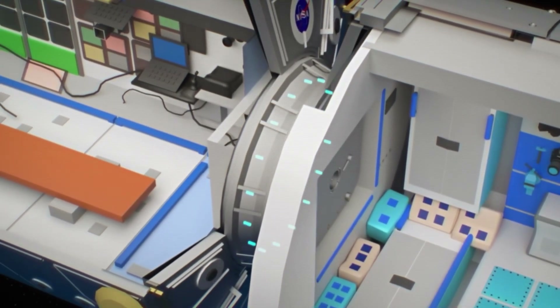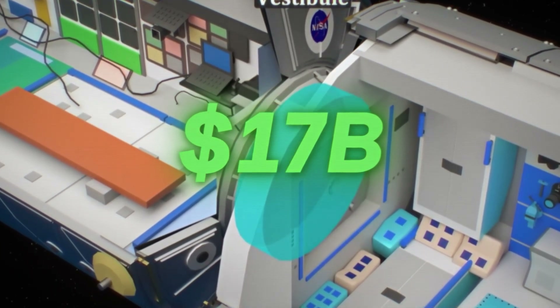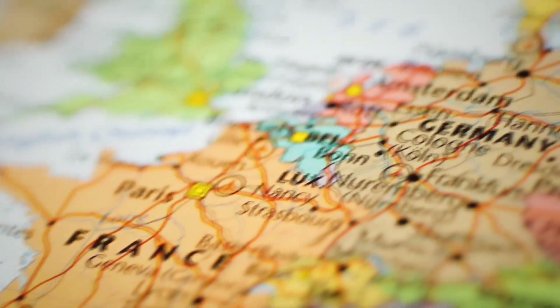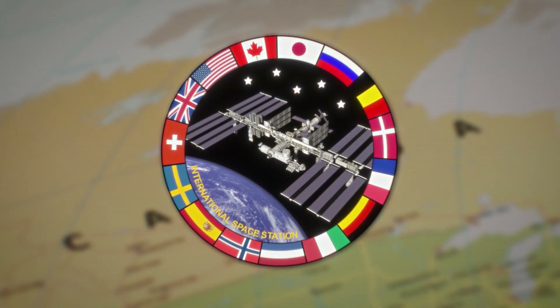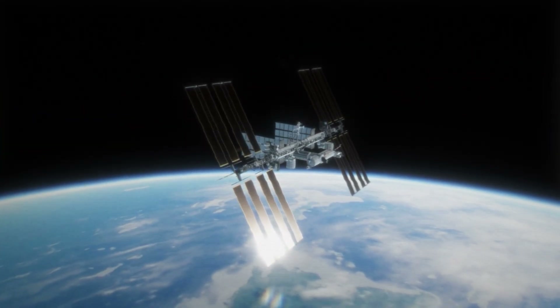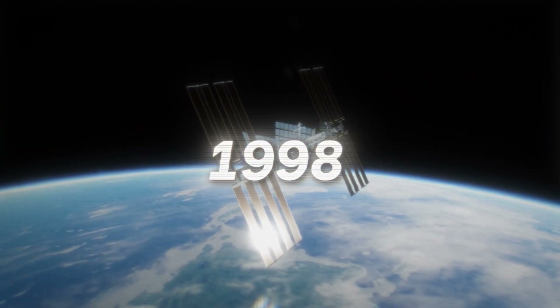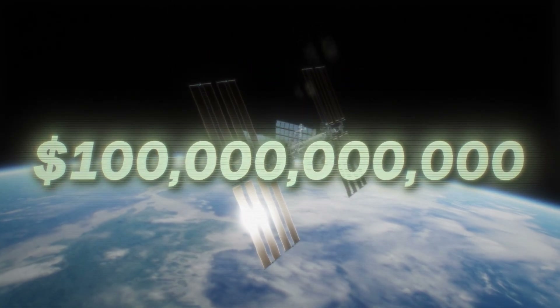At first, the estimate was simple: $17 billion — ambitious, but manageable. Then Japan wanted a laboratory, Europe wanted modules, Canada offered robotics. Before you knew it, 16 nations had joined in and the costs exploded. By the time the first module launched in 1998, the project had already ballooned past $100 billion, and it wasn't even half-finished.